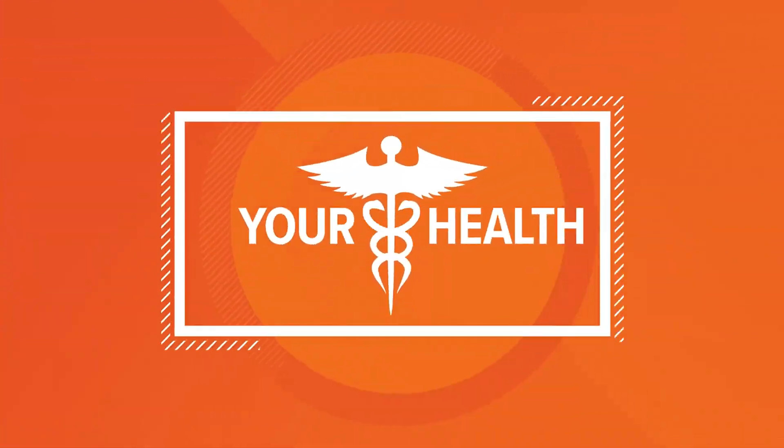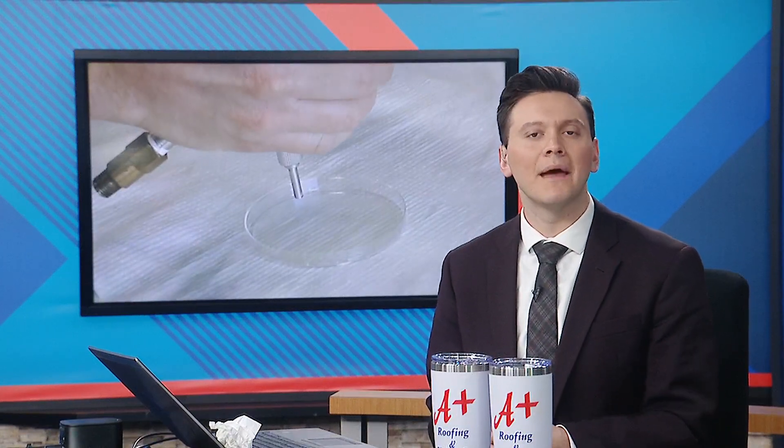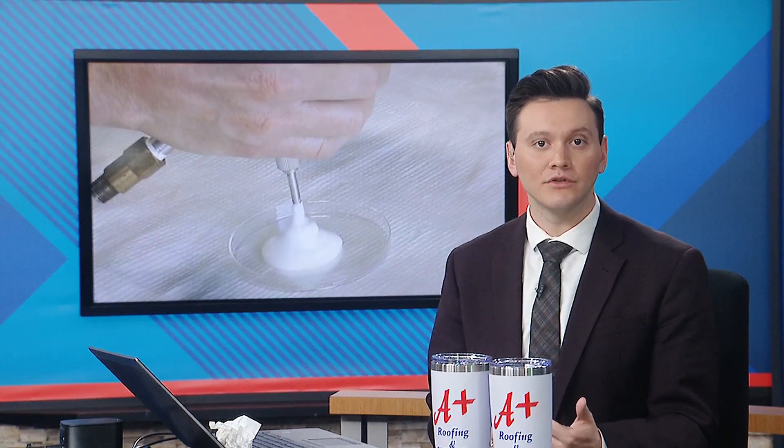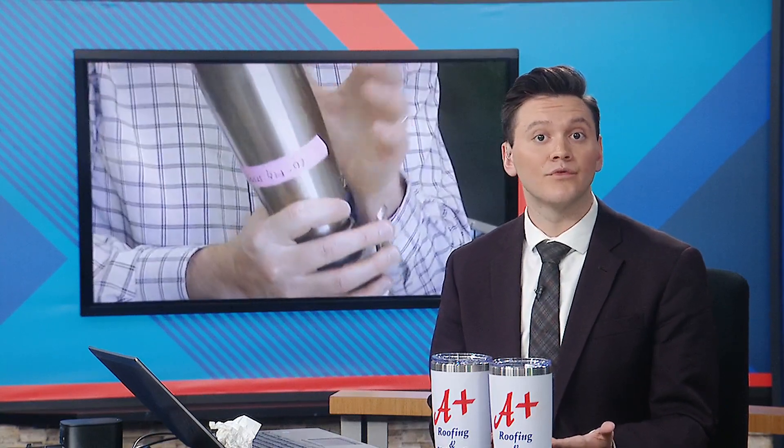Now turning to a potential medical breakthrough. University of Iowa researchers are using canisters that you might see in places like coffee shops to create medical foam. They're working on carbon monoxide infused material that could change the way that we heal from our wounds forever. Libby Randolph from our sister station in Cedar Rapids reports.